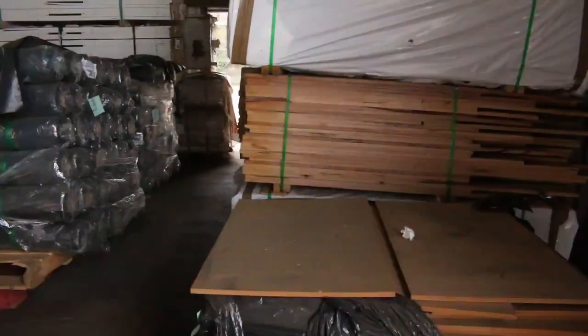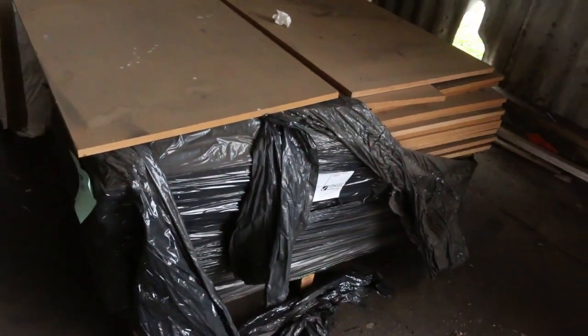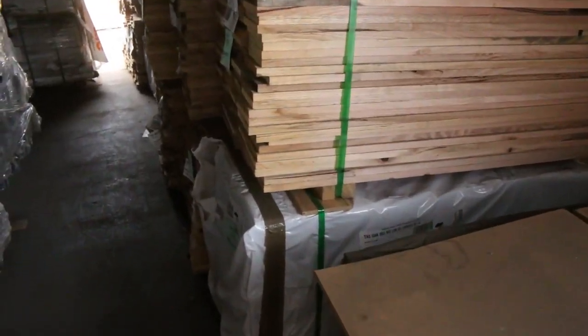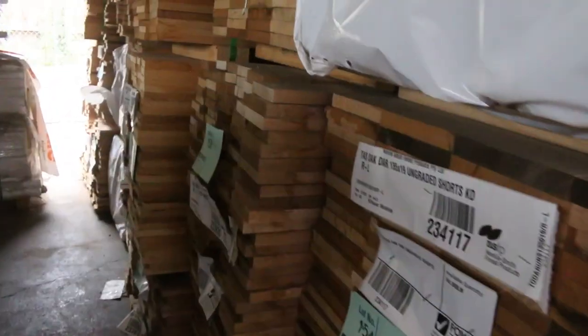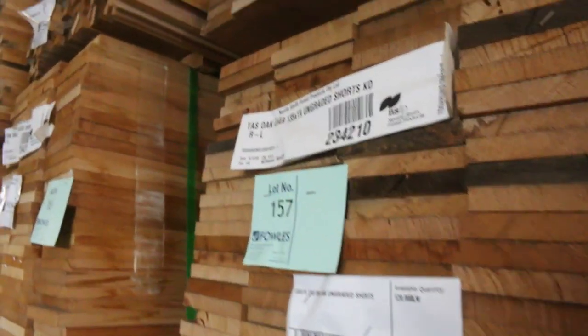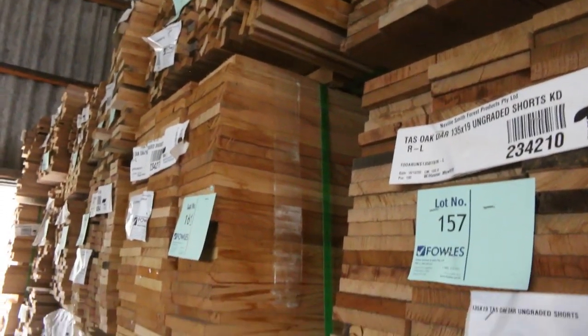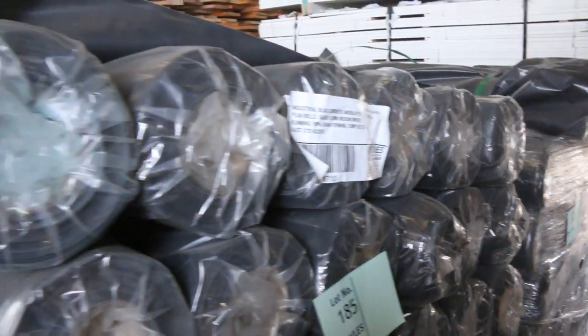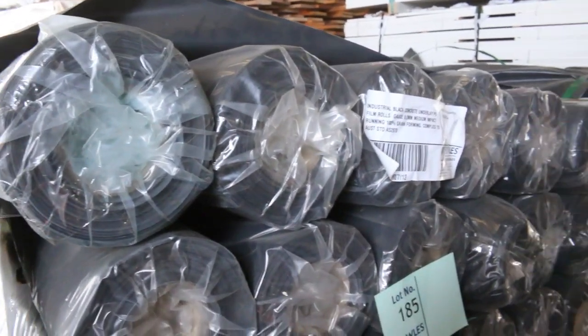Right here, lot number 15 — a pack of MDF sheets to clear. We've got a whole heap of Tassie Oak in short packs in a variety of different sizes, I think up to about 160x19. Also a couple of pallet loads of concrete underlay there.